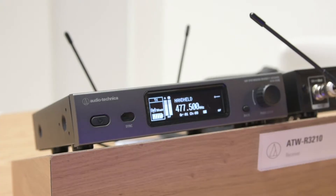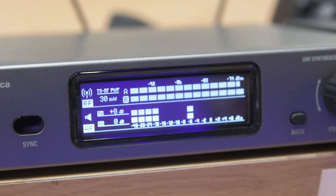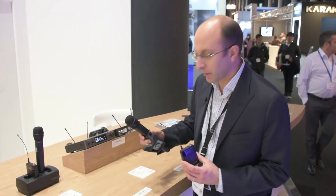The 3000 series is a 60 megahertz system covering four frequency bands, which is really great. It has a very clear OLED display and is easy to use. We've got a new small belt pack and a handheld microphone as well. In crowded environments you can get a lot of interference, but with this system you can tune it in and select a backup frequency — just press a button on the remote or belt pack and it automatically switches over.